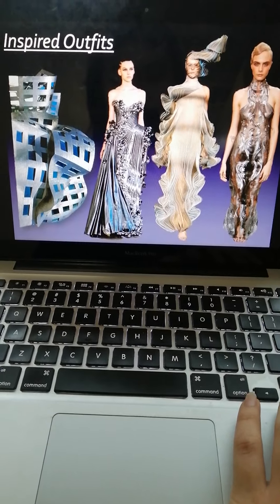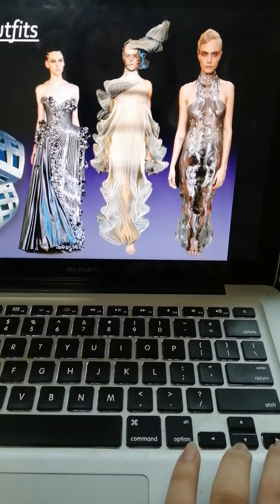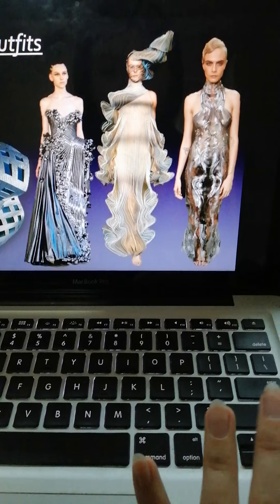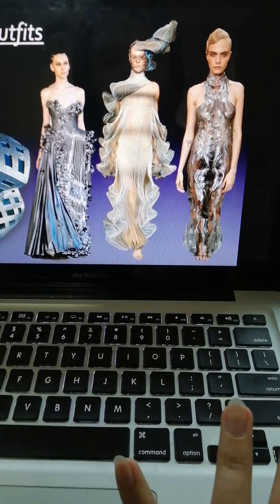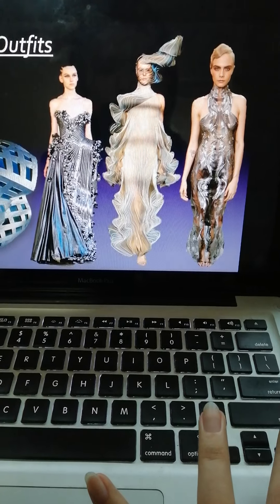These are the inspired outfits. As you can see, it's kind of curly, metallic, and a bit foggy or dizzy.